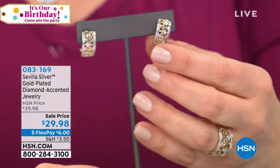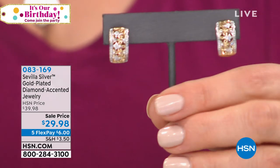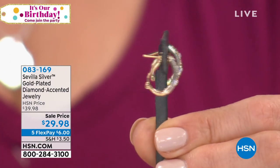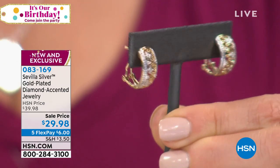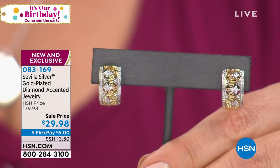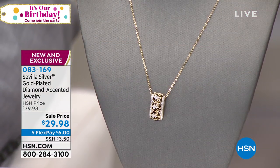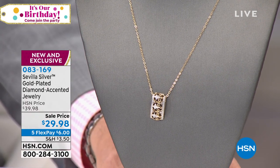The earrings have an omega back, and the pendant is designed with a fleur-de-lis as well. Go to BillGreen.tv on Facebook and let us know if they look like gold. Remember, it is real sterling silver and real gold — just plated rather than solid. It's $29.98, item number 083169. These are brand new and diamond-accented too, so you get that pretty sparkle.